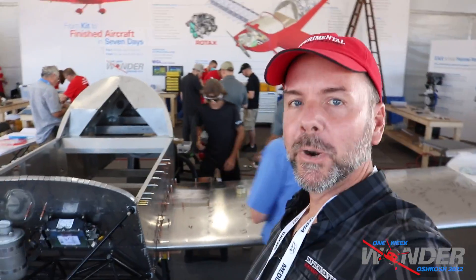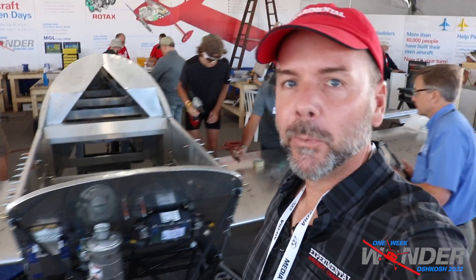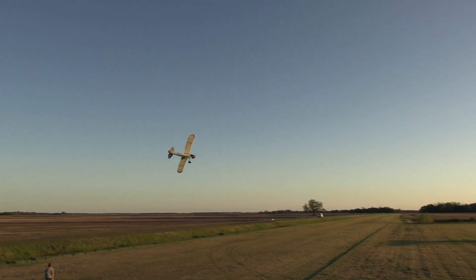Alright everyone, there's your morning mid-morning update. A lot of work done last night, a lot of work going on right now. I'll check in with you a little bit later on this afternoon.